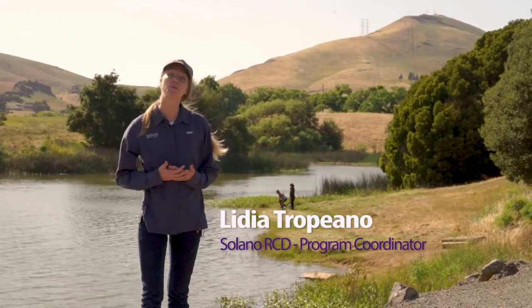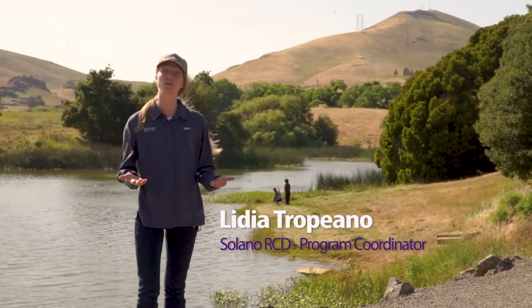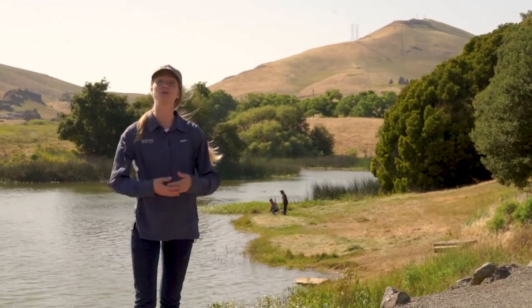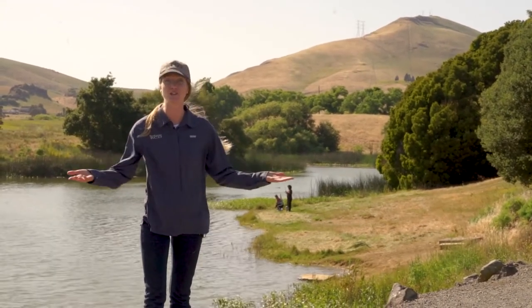Hi everyone, I'm Lydia. I'm a program coordinator with Solano Resource Conservation District, and in partnership with the City of Benicia, we bring you the Benicia Water Education Program.